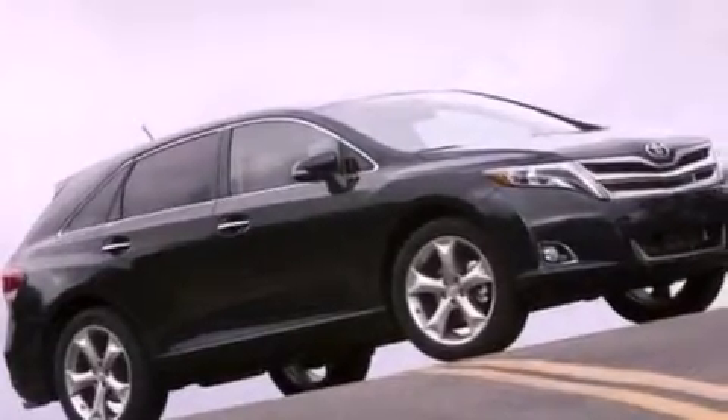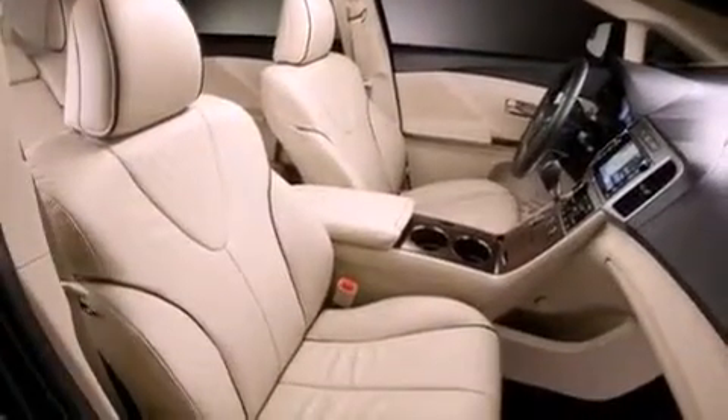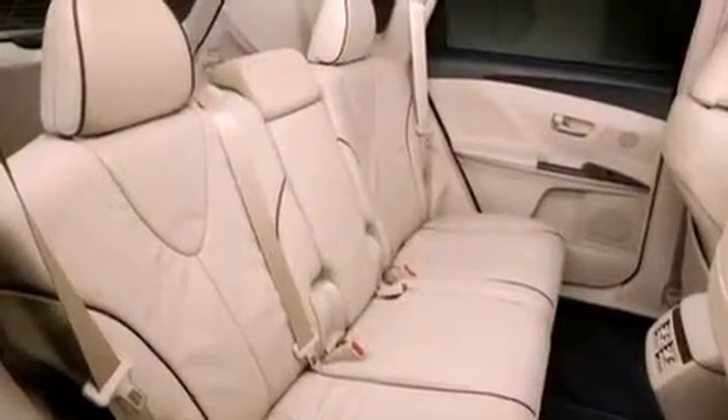Traction control and stability control systems, high-intensity headlights, hill start assist, XM satellite radio, and a sunroof enables you to fill the cabin with fresh air at the push of a button.